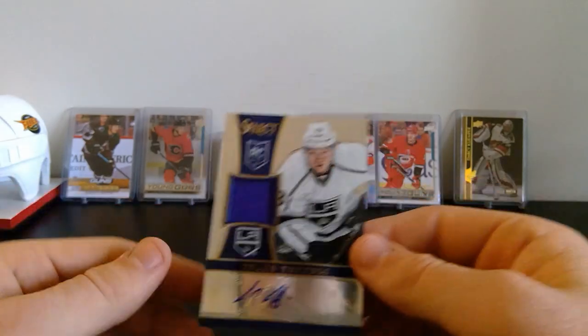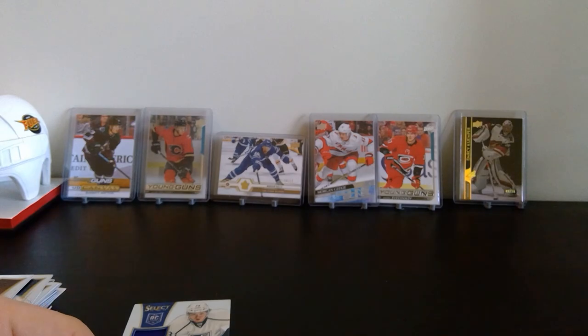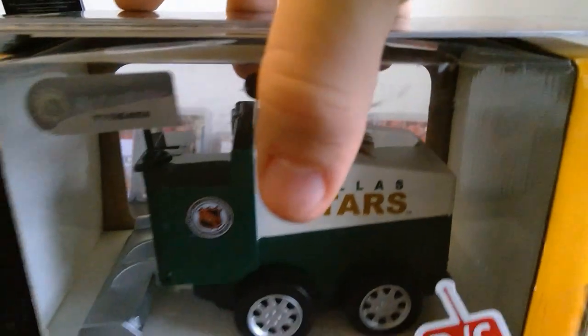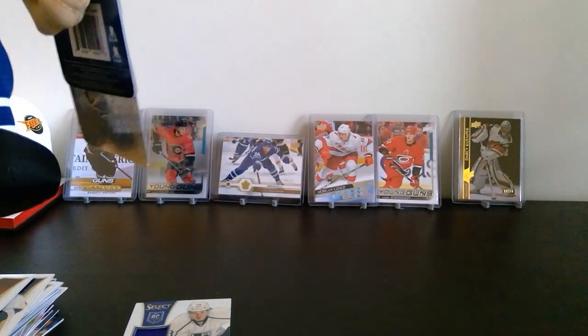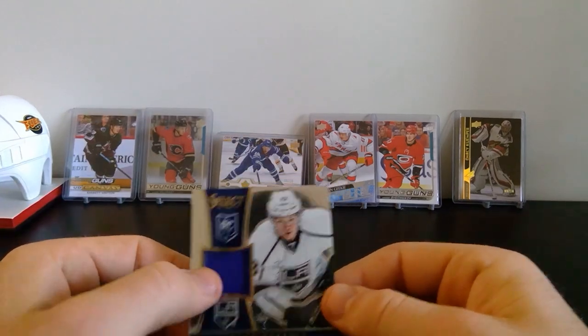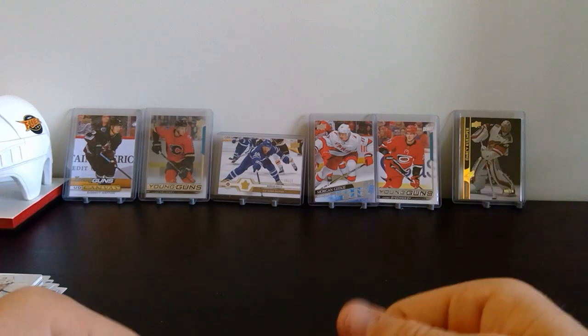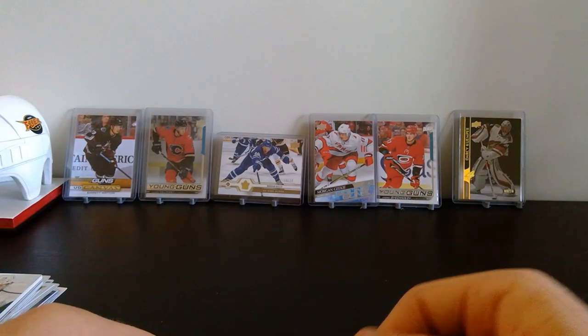I didn't expect that from this box. That's definitely the hit of the box. Nothing else great from the cards except for a couple rookies, but that Tyler Toffoli card is awesome. We've also got the Austin Matthews plush and the Dallas Stars Zamboni. Thanks for watching — I've got another box of that for the next video. Let me know what you guys want to see next!